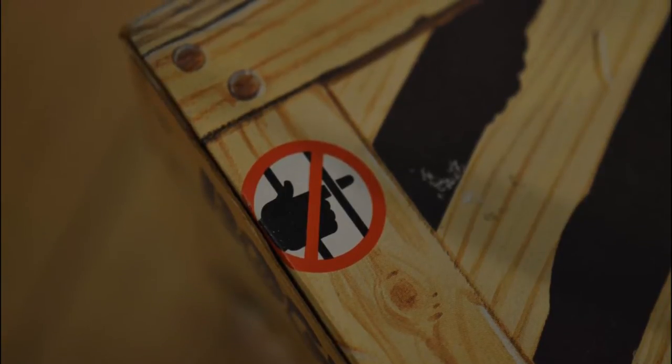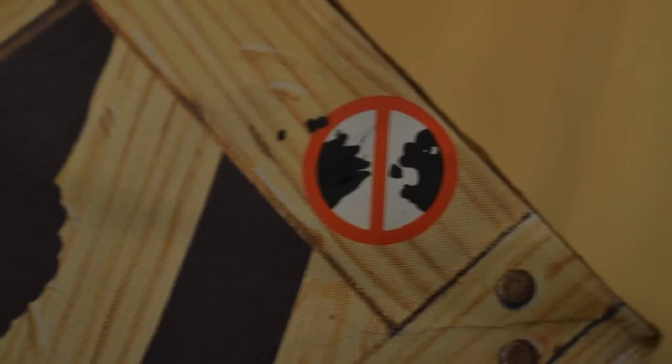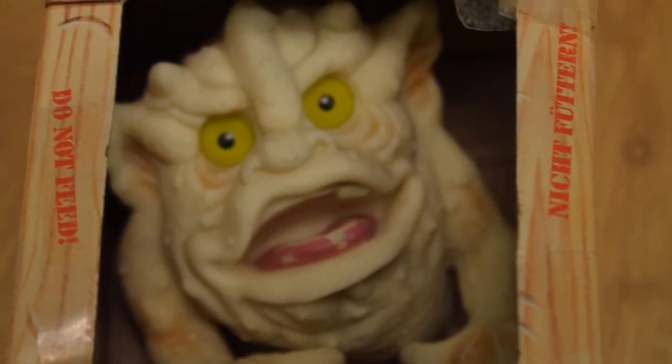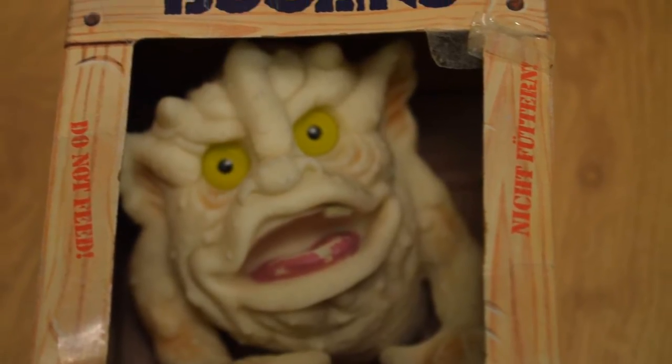Personally, I absolutely loved my Boglin. It felt like more than a toy — it felt like a life extension, if you will. And like most of my childhood toys, it was a much more important thing than just a materialistic piece of rubber.